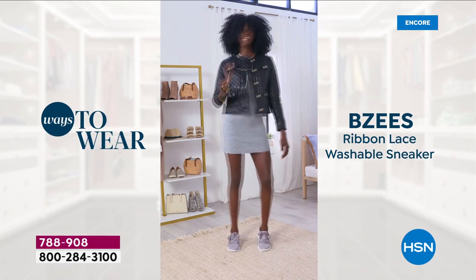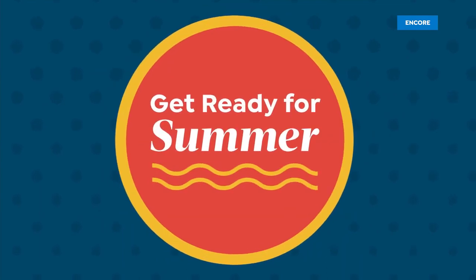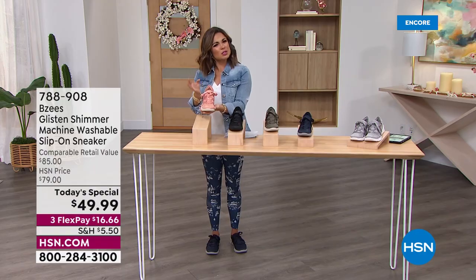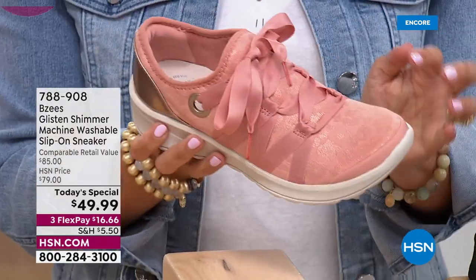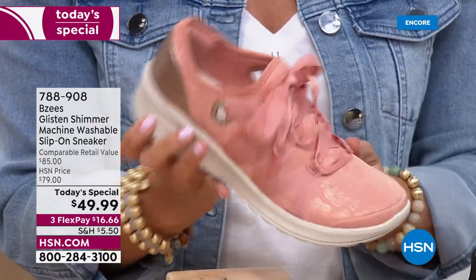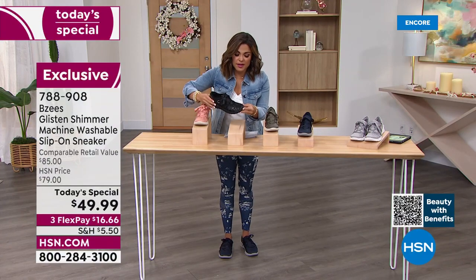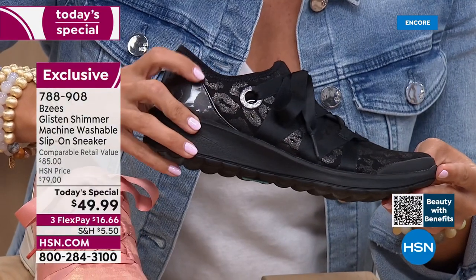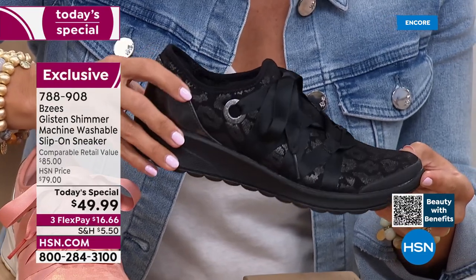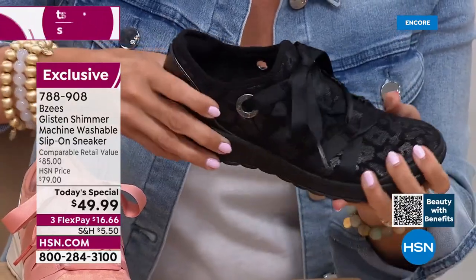It reminds me a little bit of a ballet slipper, especially in that Clay color — the perfect name because it is a blend of pink and a little bit of rust mixed in. The black — when you see the shimmer on the animal print, it almost gives off an aurora borealis effect. Really really interesting, especially when you're in the sun. It gives texture and dimension to the shoe.